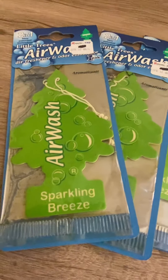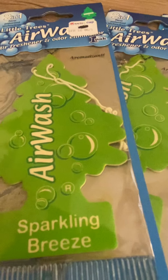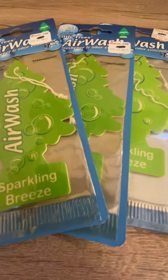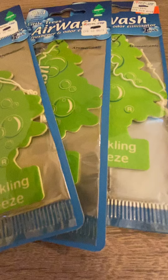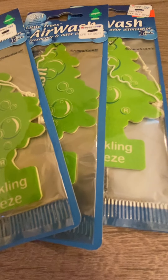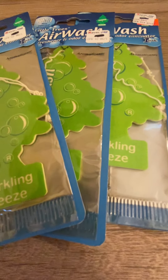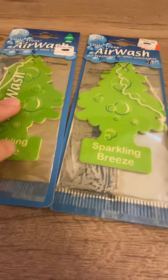Hey guys, so now we're doing Sparkling Breeze. I'm not sure when they released this exactly. I think it was either 2006 or 2007, and I think it was gone in 2014. I don't know much about the release dates and discontinuation dates on the air wash trees, but I'm pretty sure these were released in 2007.